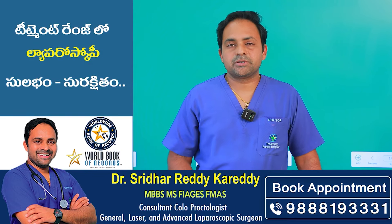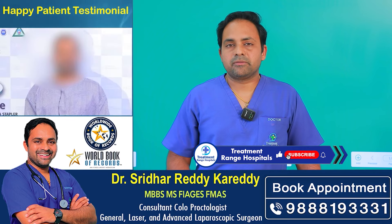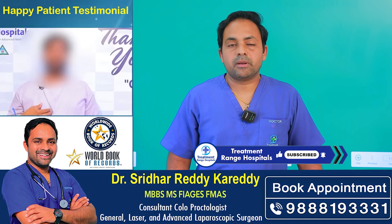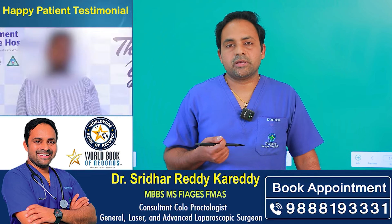With laparoscopic surgery, there is a faster discharge from the hospital. You will have less pain, fewer dressings, and a recovery in 3 to 4 days, along with mesh repair.